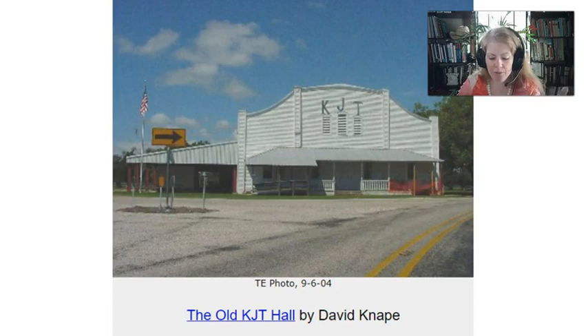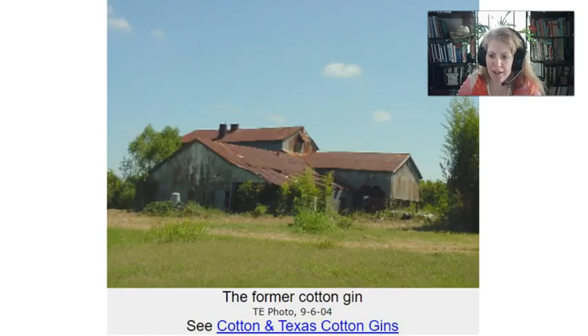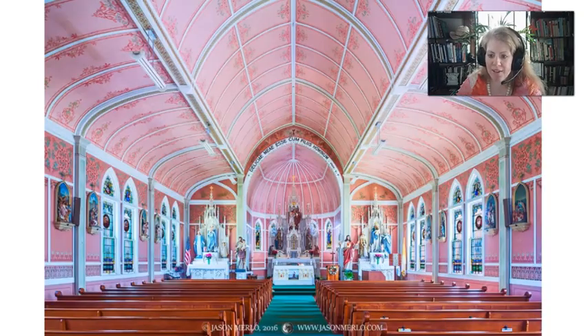All kinds of buildings came up, like the KJT Hall. KJT is the Catholic fraternal insurance company that was very popular, and that kind of split off into a different group called SPJST. There were cotton gins and it was a booming community, and they even built a beautiful church. Here's the painted church in Ammansville, Texas — same style but different colors. You can really tell that the people there were very interested in showing their love to God, especially since they were very poor and building things like this. That shows a degree of devotion and community spirit.